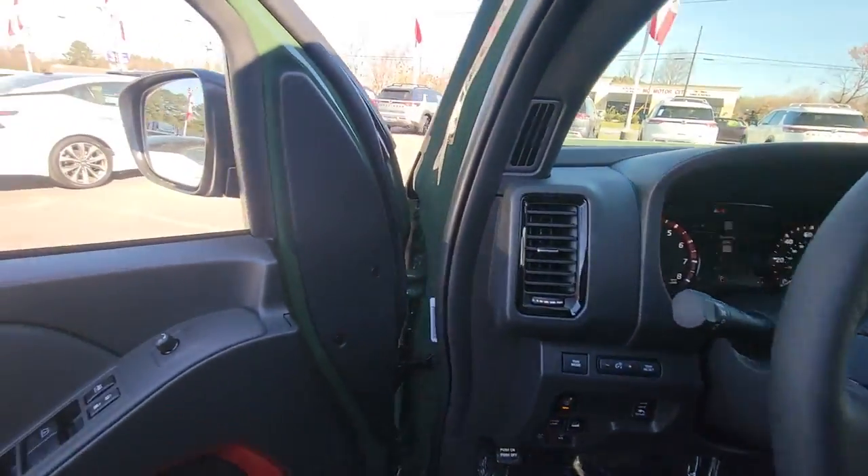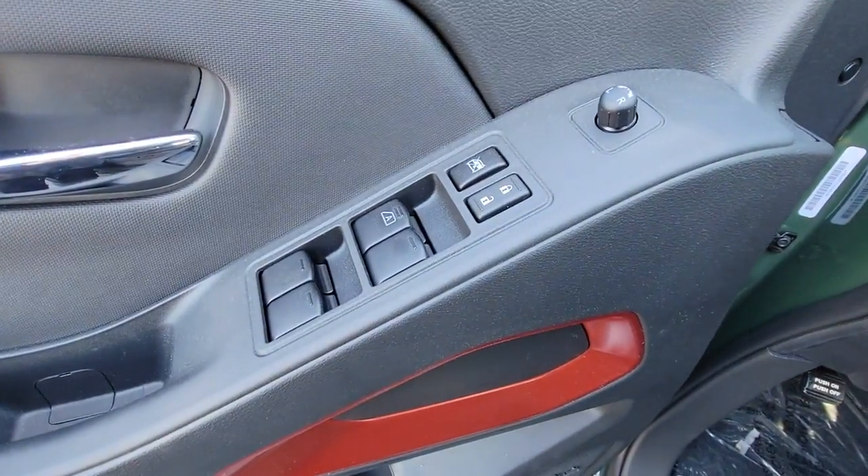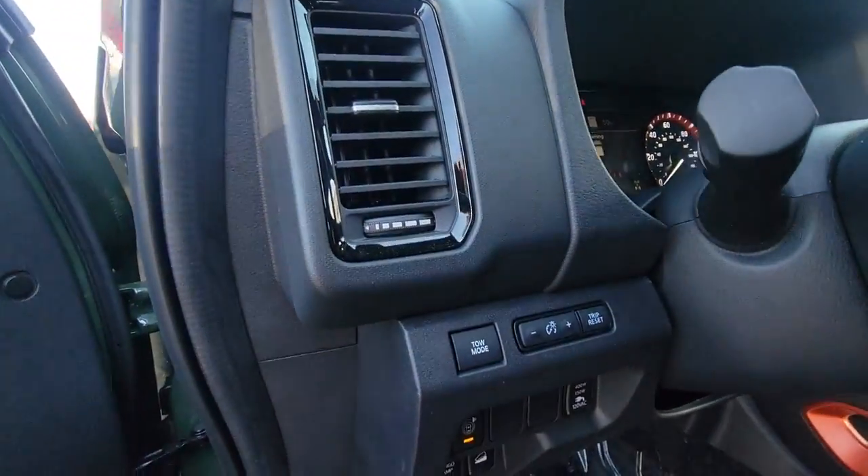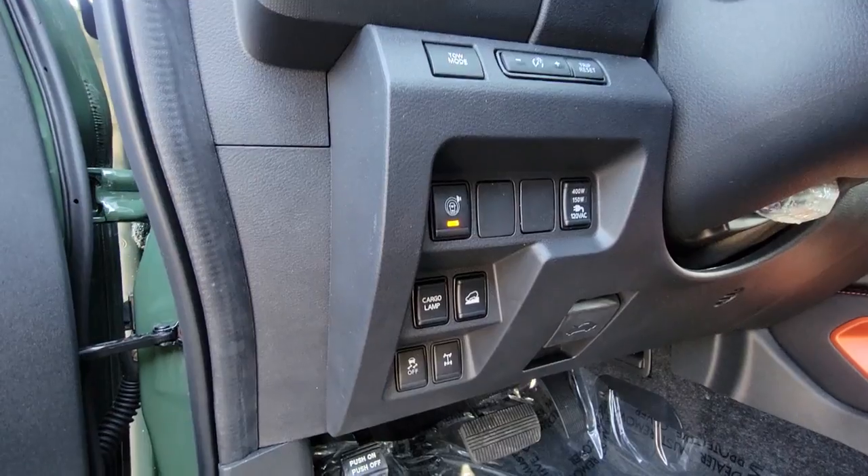The following are some of this vehicle's highlighted options: navigation system, keyless entry, sun/moonroof, lane-keeping assist, satellite radio.